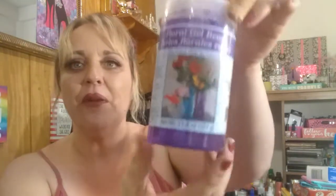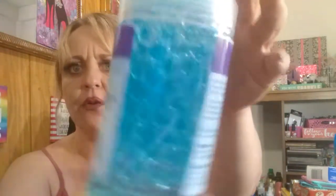I love floral gel beads and I found them in all different colors. I got the purple, I got a light blue that I thought was so pretty, and then the hot pink — gorgeous.